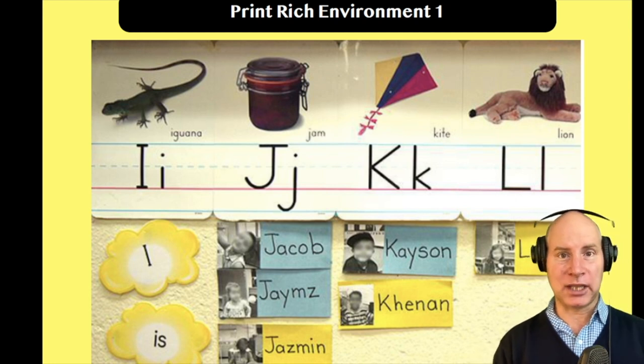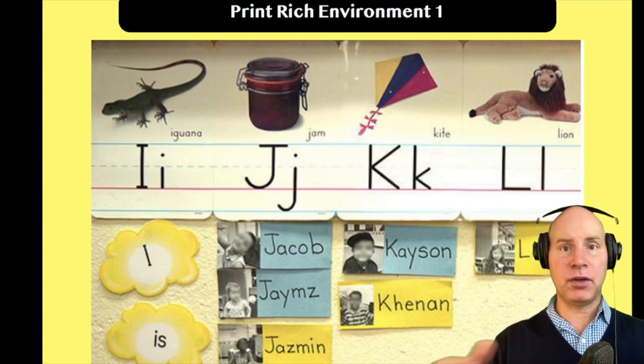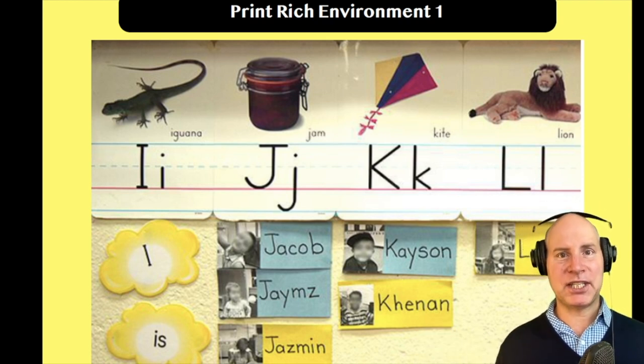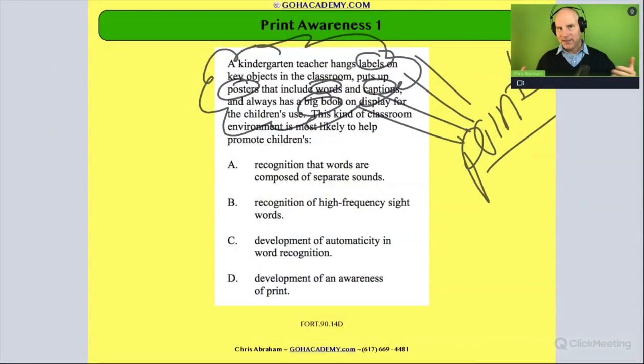When we think about a print-enriched environment, all the questions will be based in print-rich environments and print-rich activities. Think about your classroom. If you're an early childhood educator teaching three- to four-year-olds, four to five, kindergarten, or first and second grade, your classroom is a print-enriched environment — it is loaded with print. So what is the teacher doing? What are they trying to promote? Well, it's not the recognition that words are composed of separate sounds — that's a phonemic awareness activity, and that's not what we're doing with all this print. And it's not really high-frequency sight words.